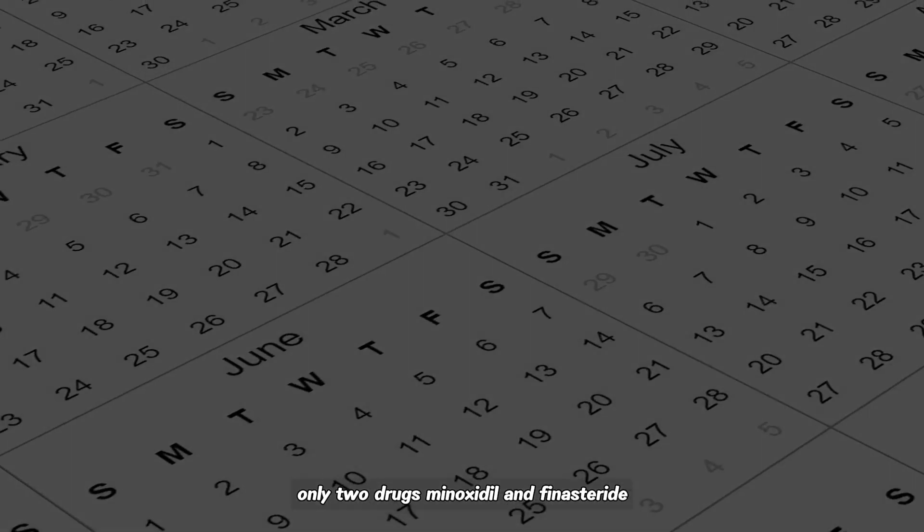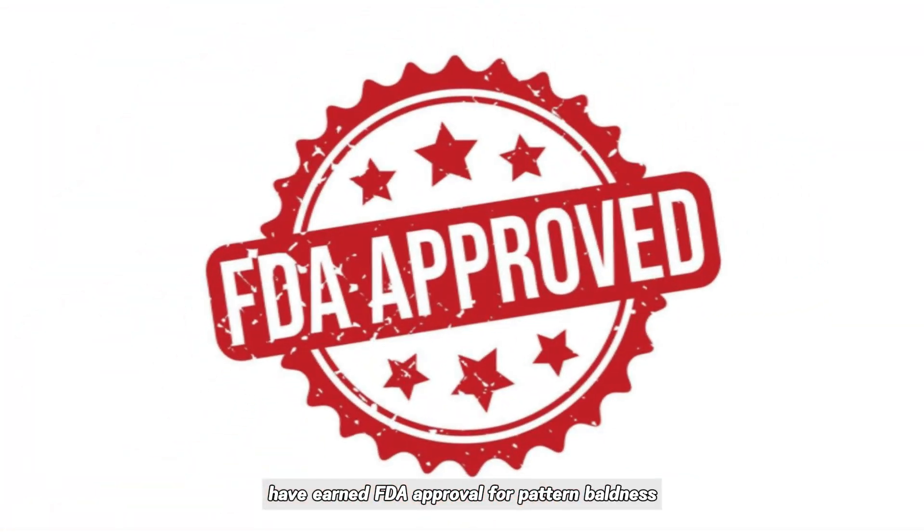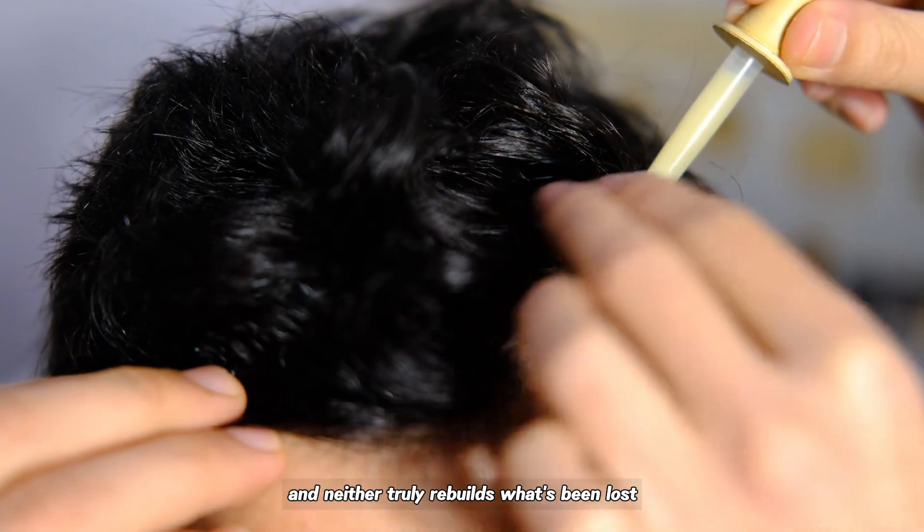Yet in more than 30 years, only two drugs — minoxidil and finasteride — have earned FDA approval for pattern baldness, and neither truly rebuilds what's been lost.